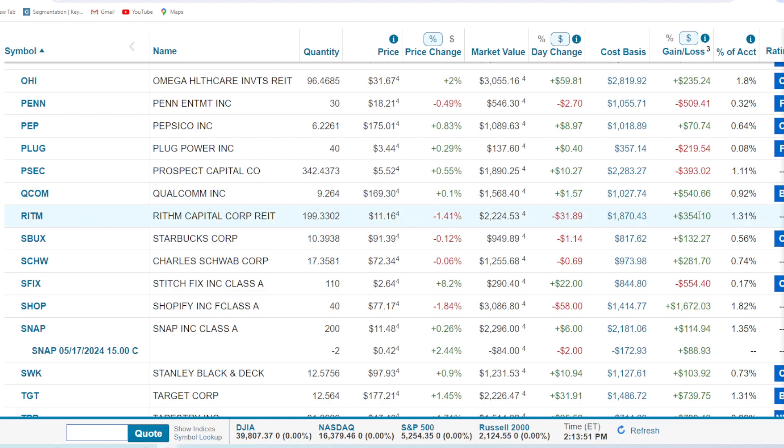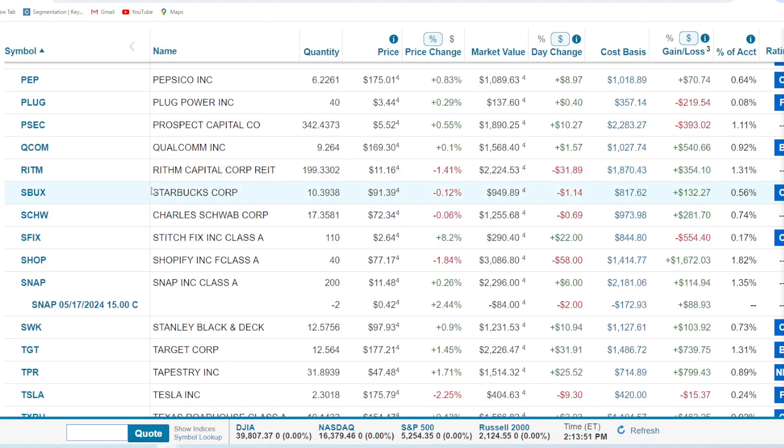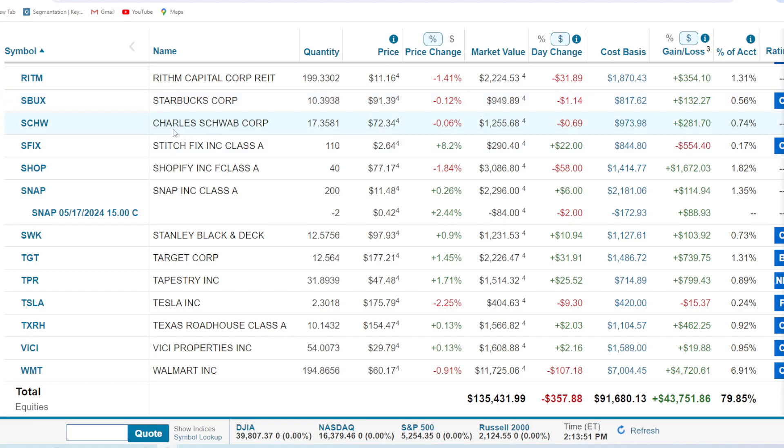Rhythm Capital — another REIT that hasn't been performing well. It was sub $10 last month, but we've seen some recovery. We're up 18.9% or $354 on 199 shares, about a $2,200 position. This thing belongs in the $15 range. Pays a big dividend and I love it. Starbucks — 10.3 shares, less than $1,000, up 16% or $132. Boring. Charles Schwab — 17.35 shares, up 28% or $281, but a small position. Stitch Fix — 110 shares, down bad — 65% or $554. Get rid of some of these stinkers and we'd be doing even better.